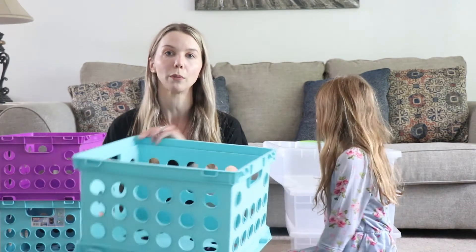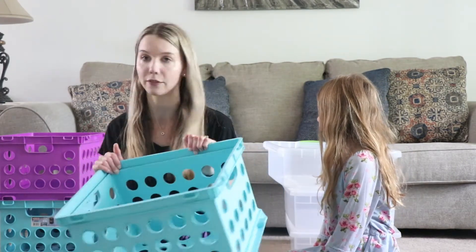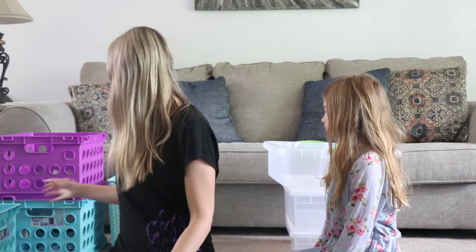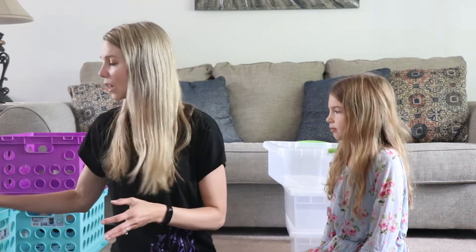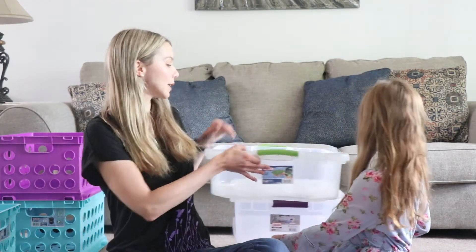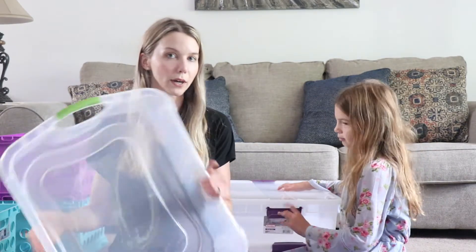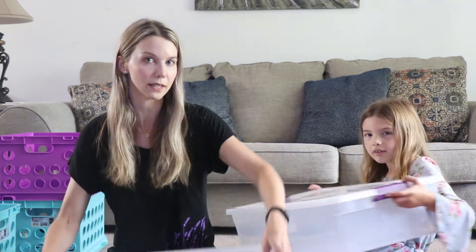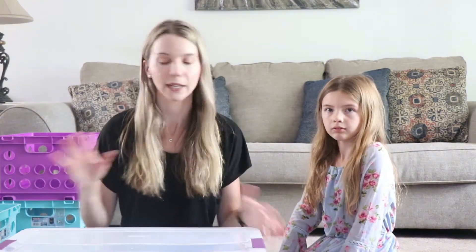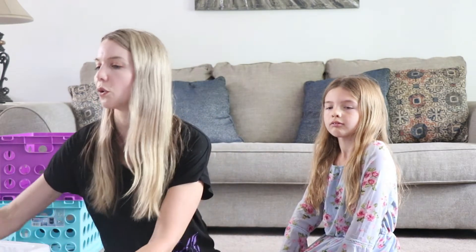I got these crates at Walmart so we can put them in their closet — they only had three so I got three. I also got some of these at Target to use in their closet as well. Then I got this tub from Walmart — we're going to use that for under the bed. I also got two clear bins at Target. I kind of have an idea of what we're going to put in each one since I was planning it out last night. Now we're going to do some testing, see what works and what doesn't, then head down to the room for the before and dive in.